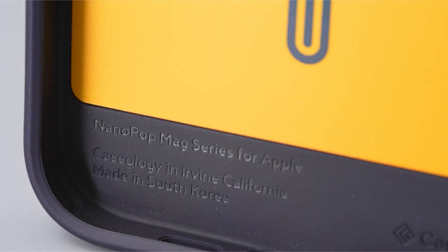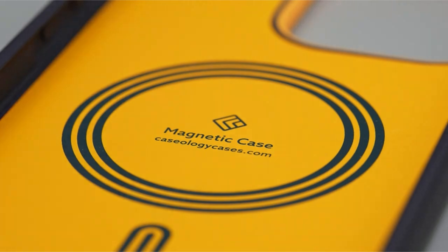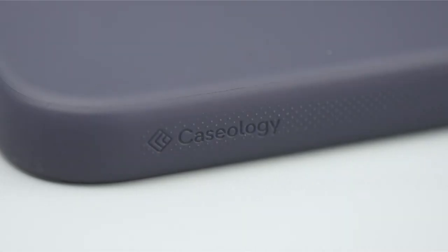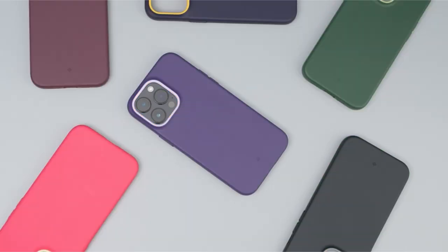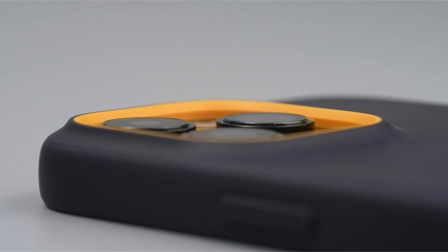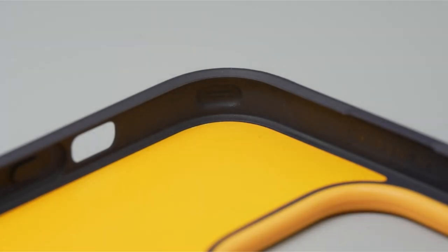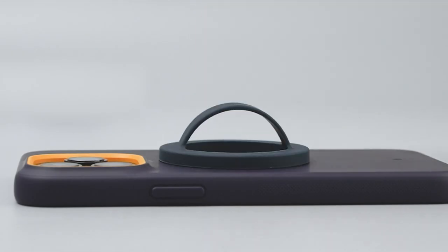The Nano Pop Mag silicone case for the iPhone 15 2023 features a silicone feel for a snug fit, preventing lint and dust gathering in pockets. The case has strong two-tone colors, a protective raised-camera ring design, and is military-grade protected. It also supports wireless charging and is compatible with screen protectors, providing a full solution for both style and device protection.